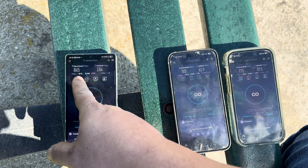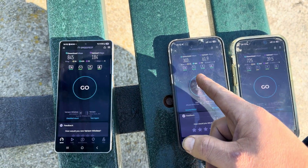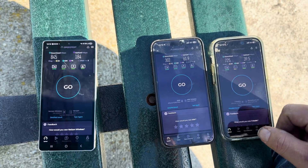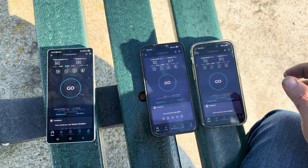Final numbers: Verizon — 25 ping, 5 jitter, 845 down, 184 up. AT&T — 44 ping, 2 jitter, 302 down, 61 up. T-Mobile — 84 ping, 9 jitter, 725 down, 39.5 up. Just wanted to let you guys know that.